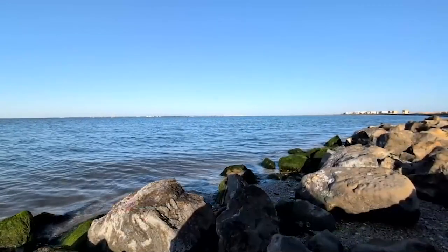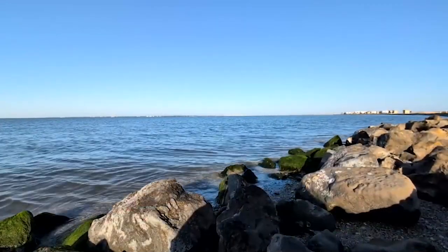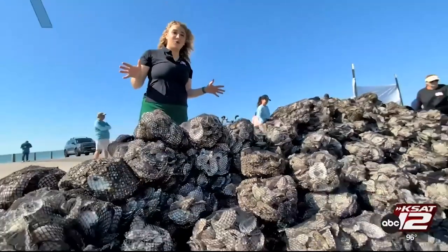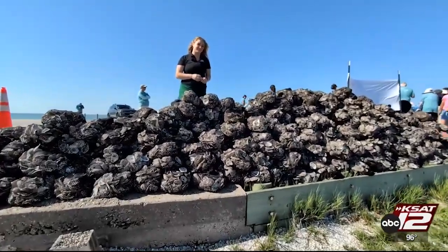Avery Everett, KSAT 12 News. Twelve tons of oysters, all ready to go back in the ocean. I'm shell-shocked. That's our Avery Everett on the Texas coast. Remember all those oysters you ate during Fiesta? Well, this is what they look like now.